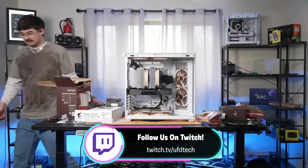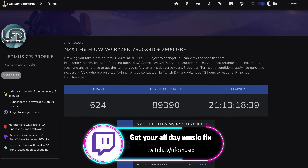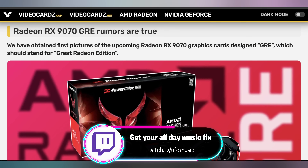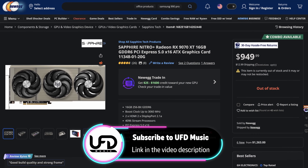As a reminder, in two weeks we're gonna be drawing the winner for all of our giveaways that we currently have going on. Twitch.tv/UFDTech has a 5090 PC we're giving away. Twitch.tv/UFDMusic has a 7900 GRE PC with the 7800 X3D, and we're also giving away an RTX 5080. Our UFD Music YouTube live stream has a 9070 XT Sapphire Nitro Plus. All of those end on May 9th, which is in two Fridays from now, so check them out at the links in the video description.